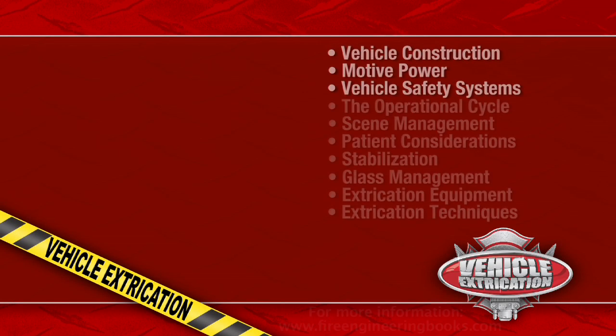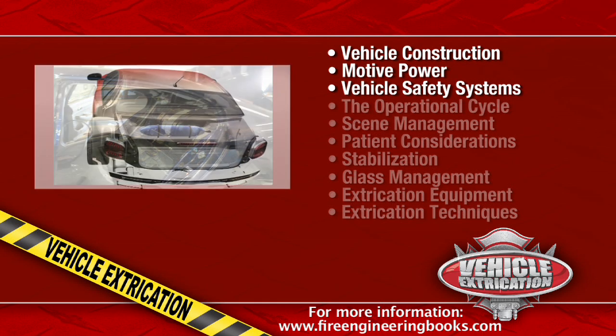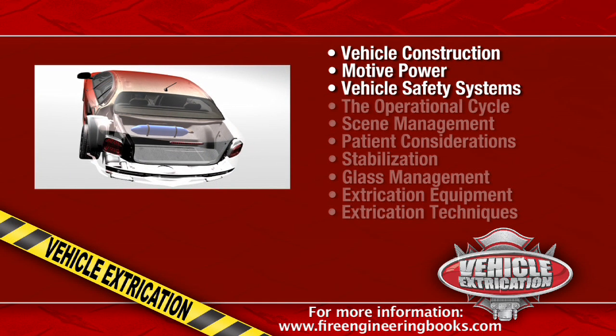In the Vehicle Technology DVD, we cover all the critical components of vehicle construction, mode of power, and safety systems prevalent in modern vehicles.